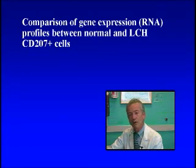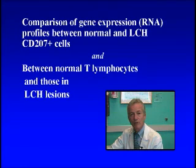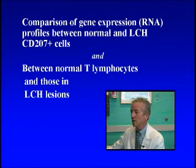We are comparing those from the diseased Langerhans cells with normal Langerhans cells from the skin, and lymphocytes from these patients not only in their blood but also from the LCH lesions.